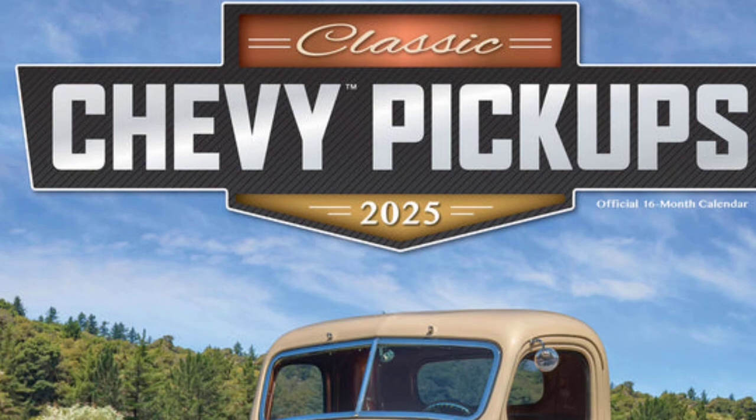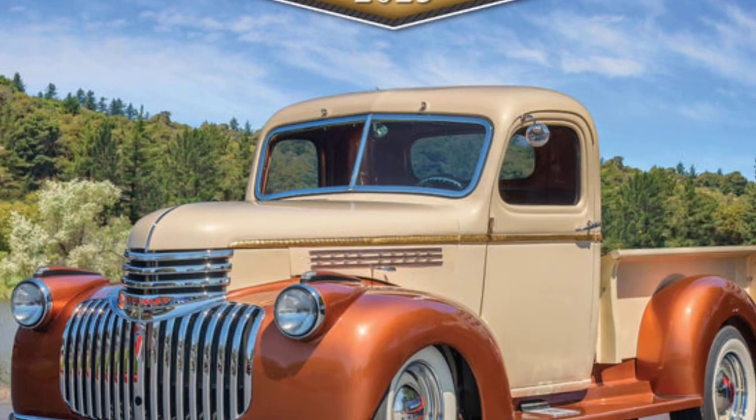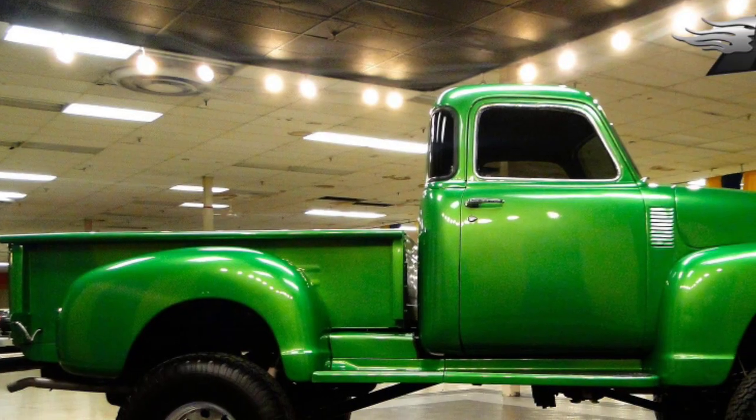Beneath the vintage-inspired exterior lies a thoroughly modern powertrain. Chevrolet has equipped the vintage truck with a state-of-the-art engine that delivers a perfect balance of power and efficiency.